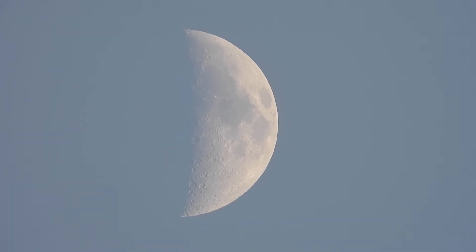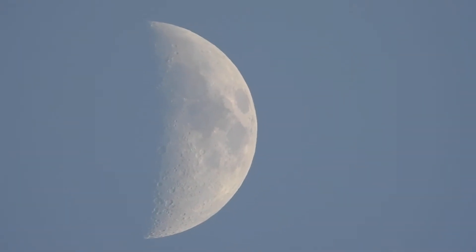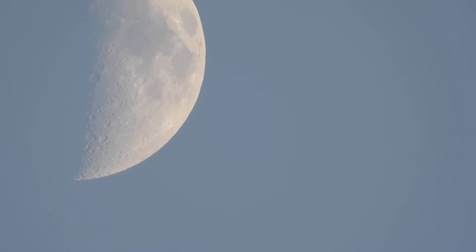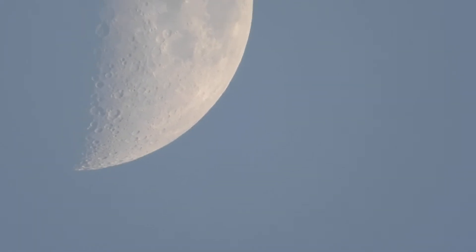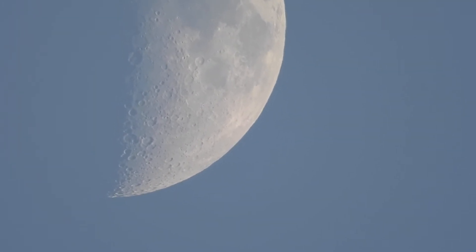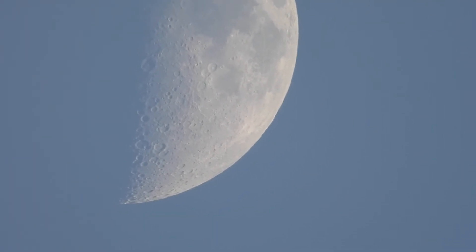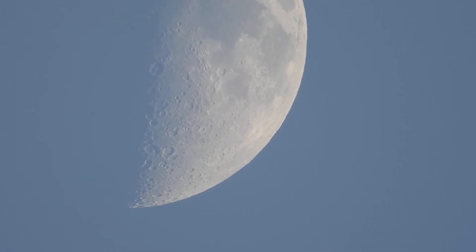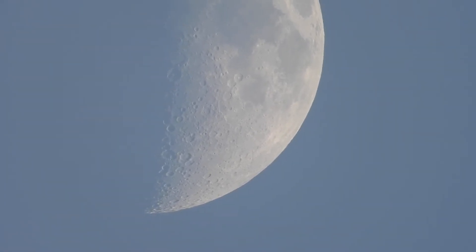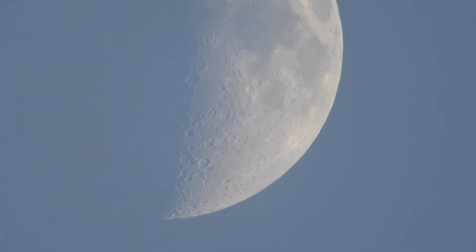I'm actually going to hold the camera with the tripod. Let's get a bit closer. This is ISO and this is sort of the wind — it's very windy. There you can see it's really windy. Apologies for the shakes.